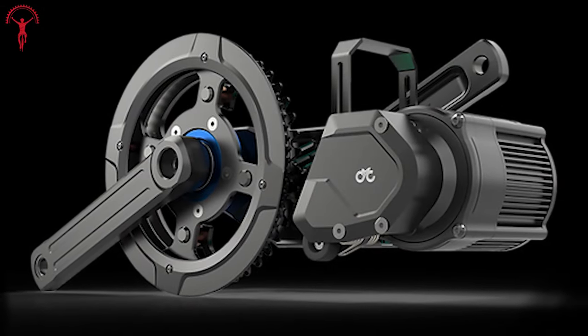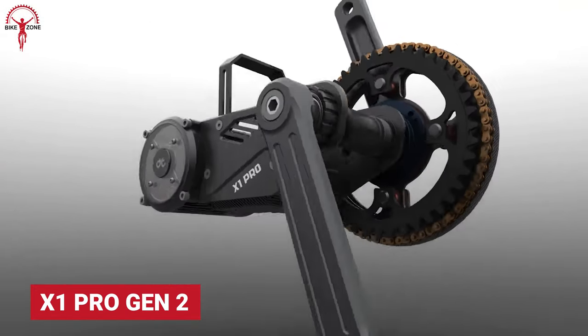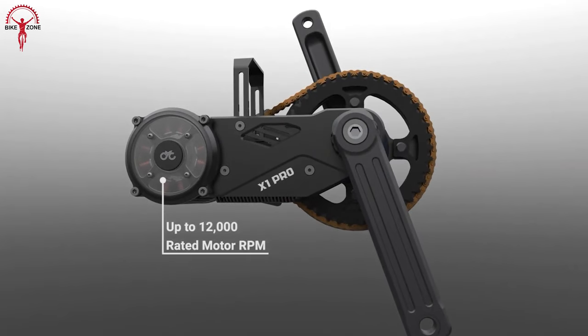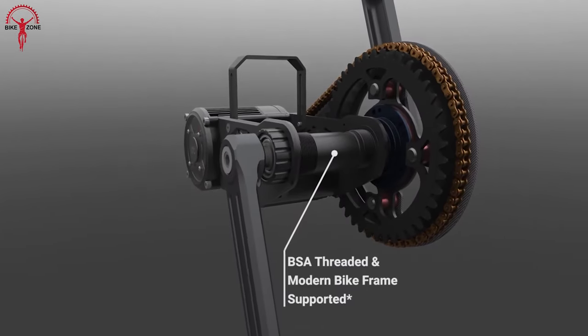Now let's talk about the undisputed champion of power and performance, the X1 Pro Gen 2. It has everything that speaks about the X1 Pro's sheer dominance. This high-powered conversion kit mainly concentrates on being the fastest and most extreme, hitting hard on any challenging terrain.